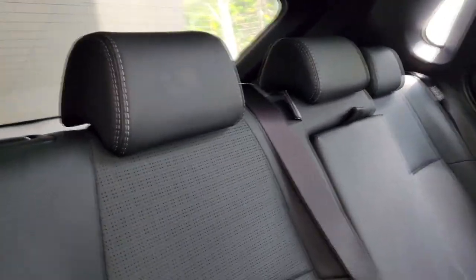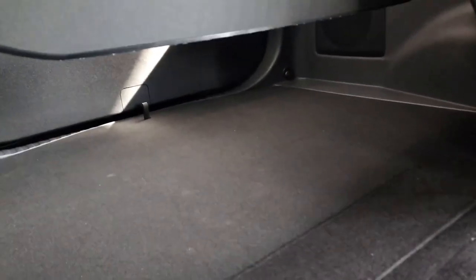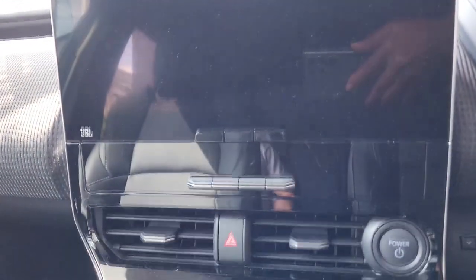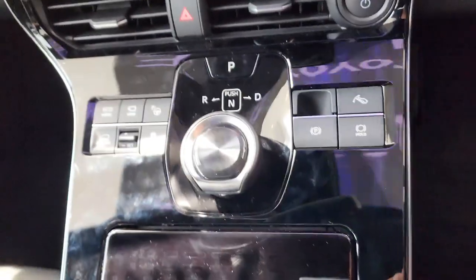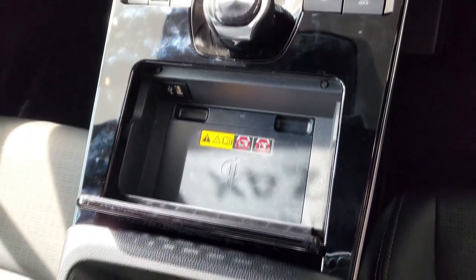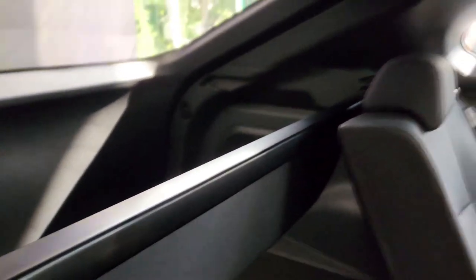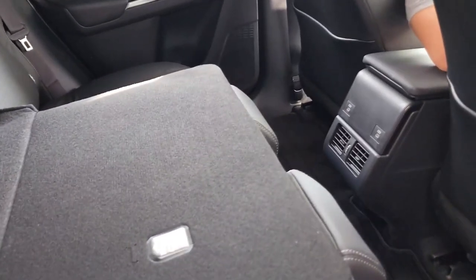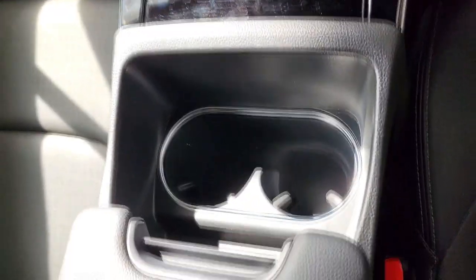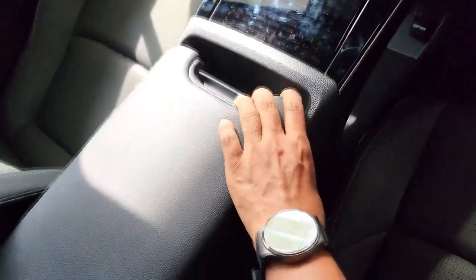The BZ4X has a spacious, airy interior, and the dashboard incorporates a digital gauge display and a 12.3-inch central touchscreen. Wireless smartphone mirroring is standard, and navigation is included for three years, after which it's available via subscription. The wide center console features standard wireless smartphone charging and open storage underneath. Although there's no glovebox, an optional feature in the Limited is a radiant heating element in the lower dash that warms front seat riders' legs. There's also no frunk, and the rear cargo hold is 26 to 28 cubic feet, versus 38 for the RAV4.